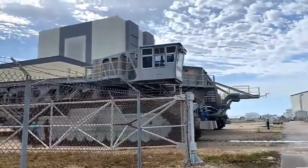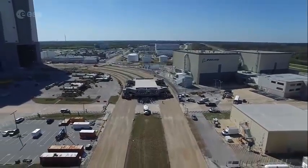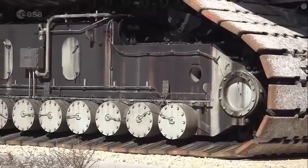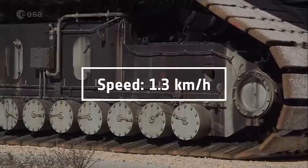Once CT-2 makes its 8-hour trek to the pad, the ML and SLS will be lowered onto pad mount mechanisms. After power has been transferred from the crawler to the pad, CT-2 will roll back down the pad slope and park just outside the pad perimeter gate.